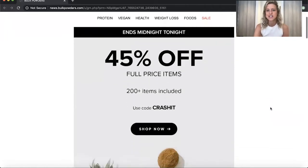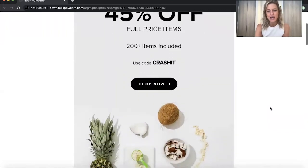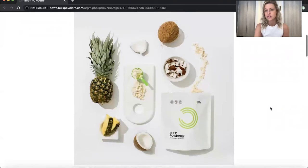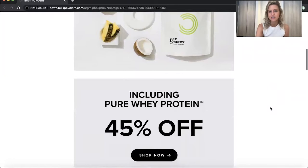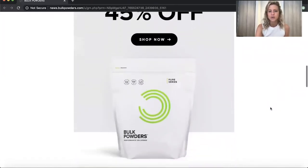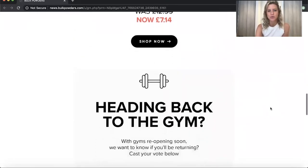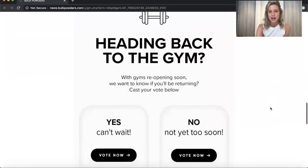As you can see from Bulk Powders, we've got the main offer which is quite front and centre of the email, and as we scroll down it's got some really nice imagery. I love Bulk Powders and all of the emails that they do — they're always really clear and concise. As we scroll down there's another offer there which I have actually purchased, so that may well be personalised.